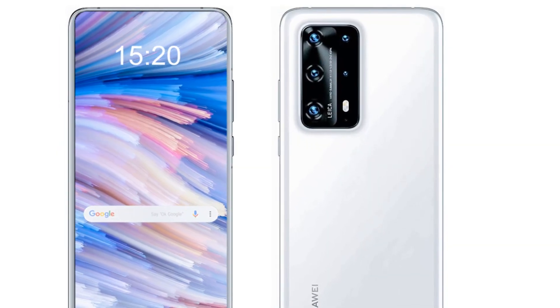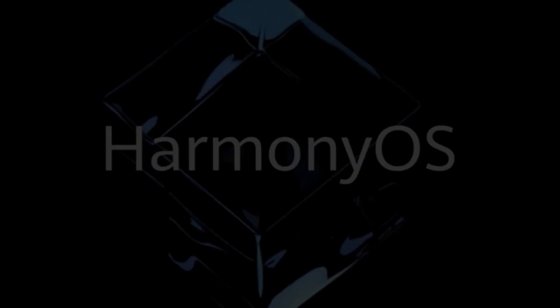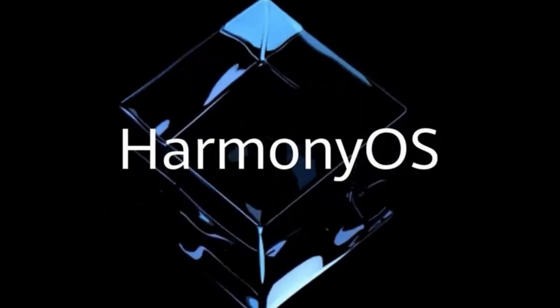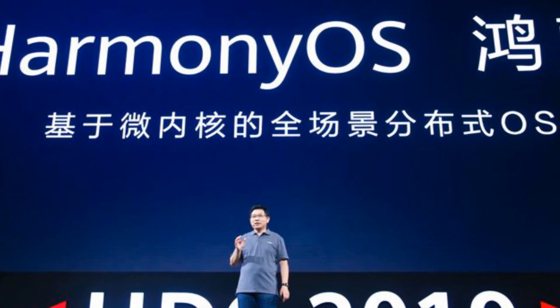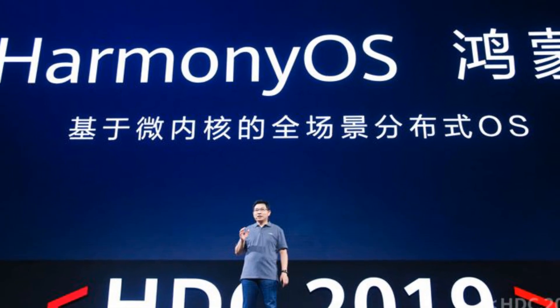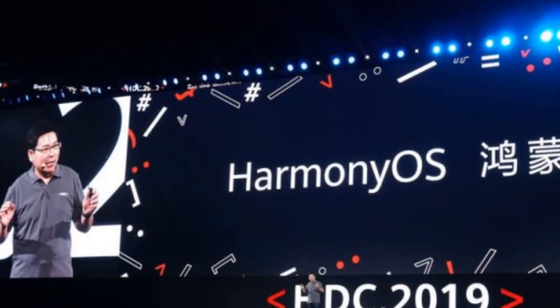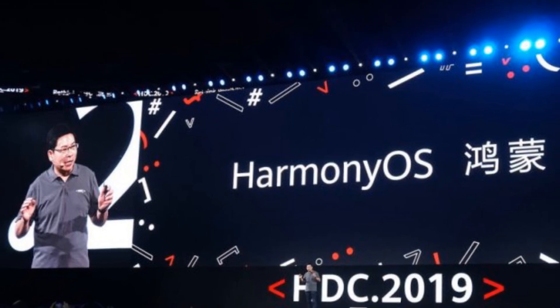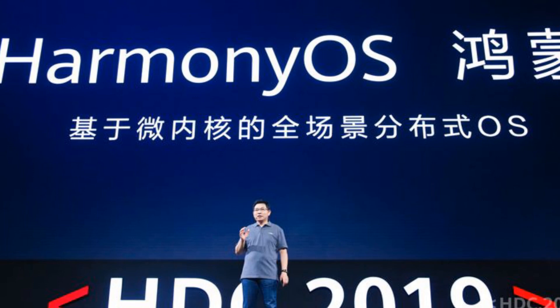The Huawei P50 Pro is the first smartphone to use this operating system. Huawei is also reported to be buying a 120 million sources platform from MediaTek for its future flagship smartphones.